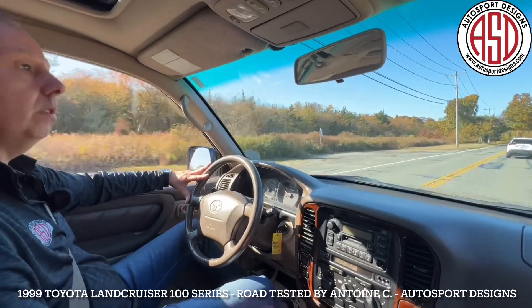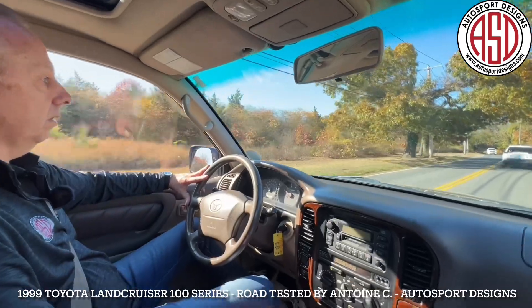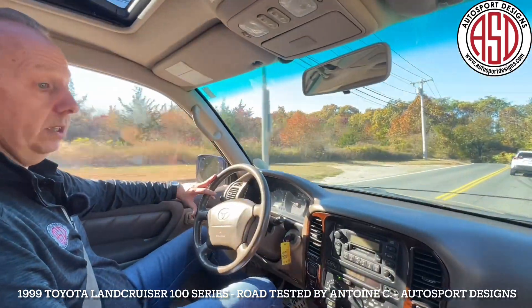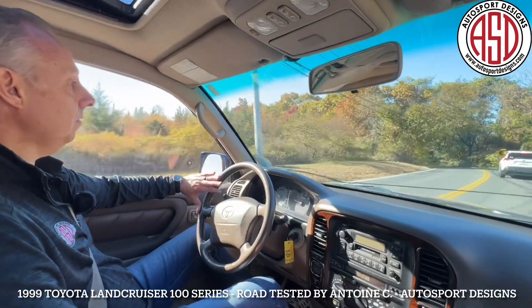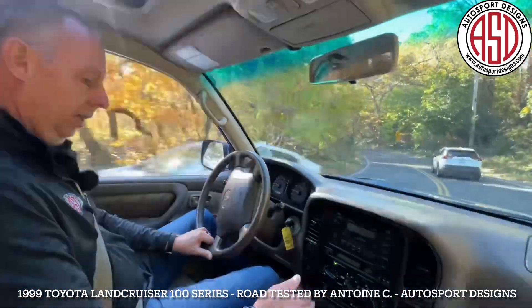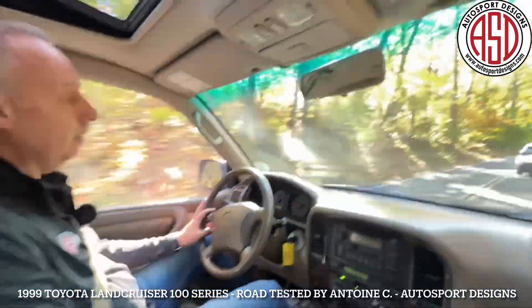Great all-around truck. Three-row seating — really a great family car, and off-road capable at the same time. Brakes feel good, steering feels good, shifts really nicely. We'll warm up to speed and we'll be back to you.